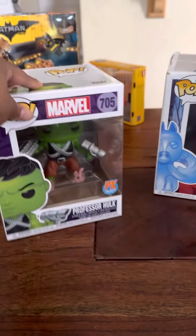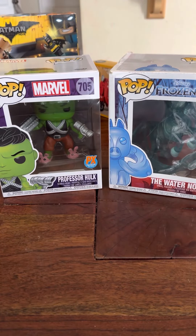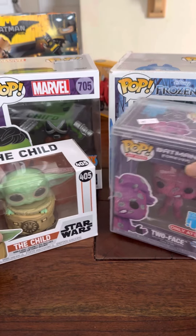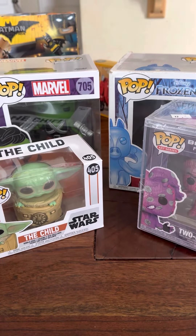So again, we have four Funko Pops for sale. All you need to do is put in the chat "sold" and which one you want. I do appreciate you guys watching these videos. Have a great day.